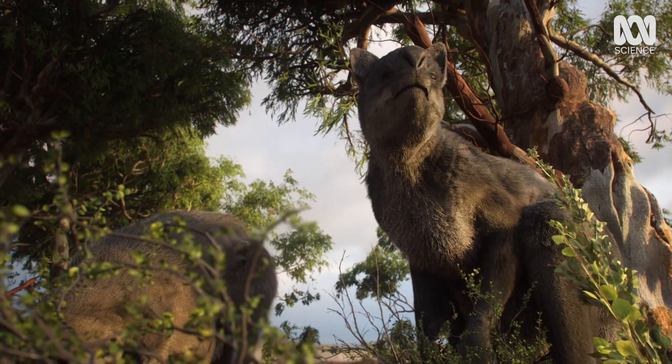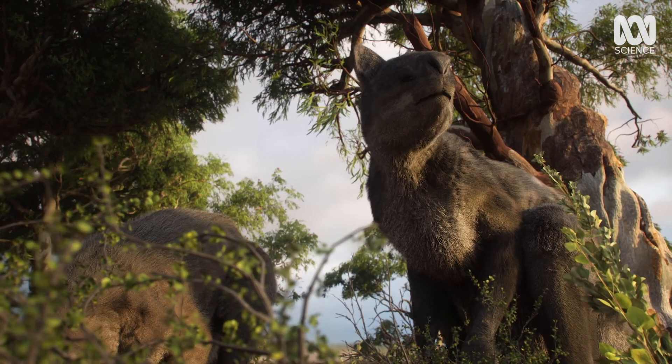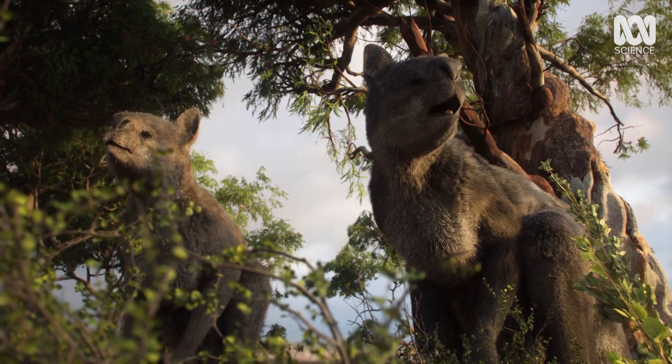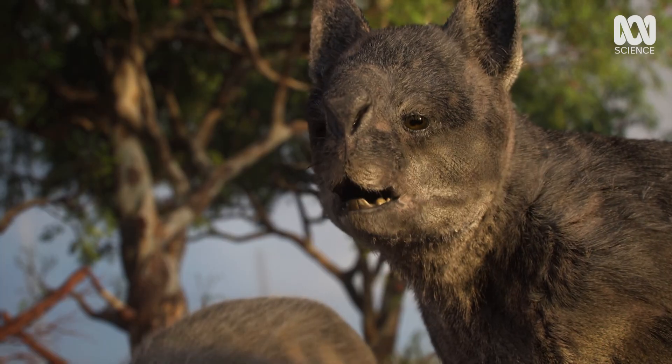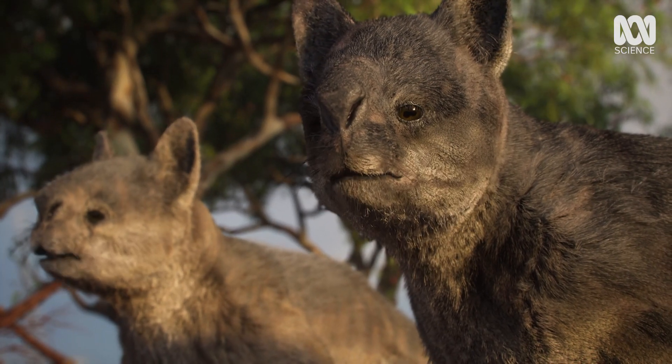A pair of Procoptidon feast before the heat of the day. Unlike today's kangaroos who feed on grass, they prefer bushes and leaves. Their distinctive short face gives the jaw more strength to chew the tougher plants.